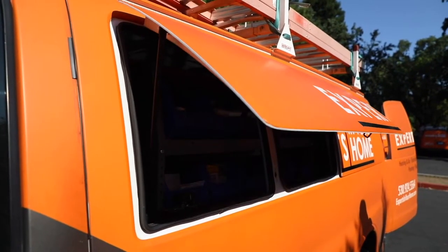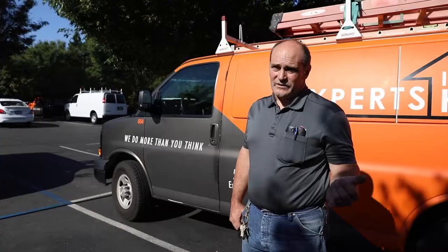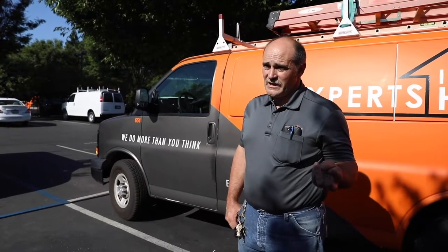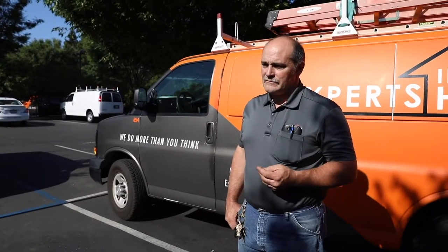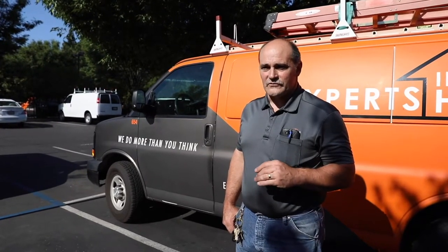I've found that the van is actually a good spot to work because I can move stuff out of the way and have a platform to work right out of. Price point is most important, then usability, and for me — since I live in a snow area — four-wheel drive. Those are my three top priorities.